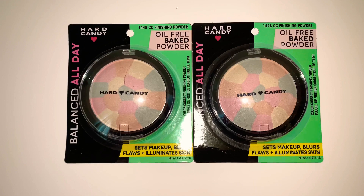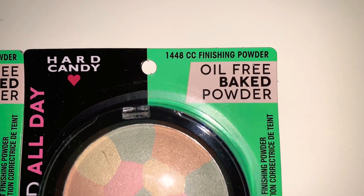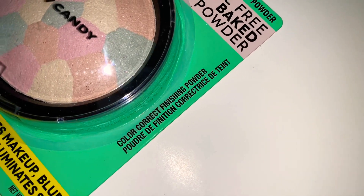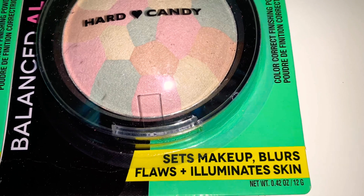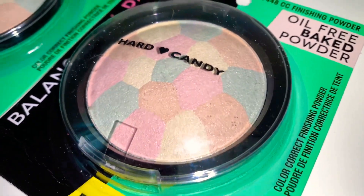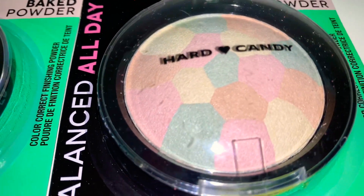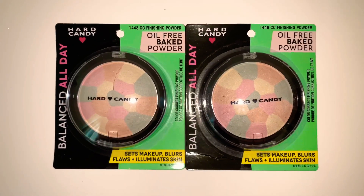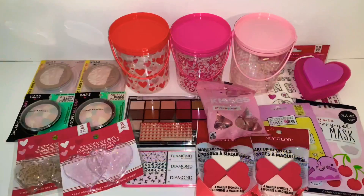I also found this by Hard Candy — it's the 1448 CC finishing powder, an oil-free baked powder. It says 'Color Perfect, Color Correct Finishing Powder — sets makeup, blurs and illuminates skin.' Looking at it, oh my gosh, it is so pretty — done in light pink, peach, yellow, and green. As soon as I saw it I grabbed it. The back says 'Sheer Envy Color Correct Finishing Powder.' I got two of them, one for me and one for my daughter.